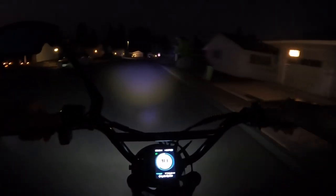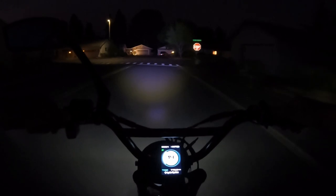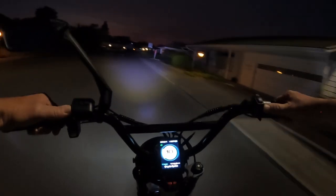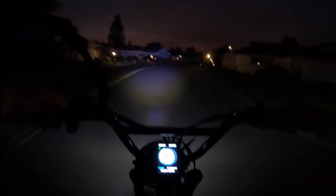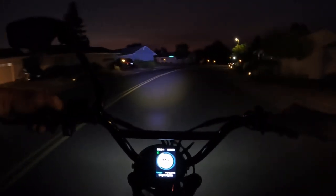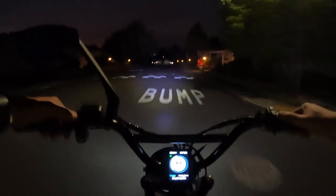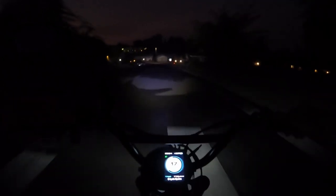I suppose you could wear some kind of reflection around your arm or wrist so your hand signals are more visible. Right now I'm in short sleeves and I don't have any reflection on my arms — the safety vest I'm wearing is a short-sleeve vest with no arms. If you've got any riding tips for riding at night, maybe you do more night riding than I do and have some tips to share — go ahead and leave that in the comments below.